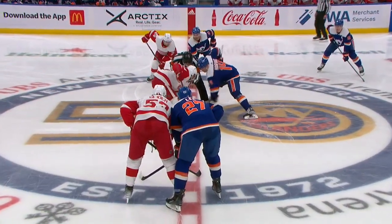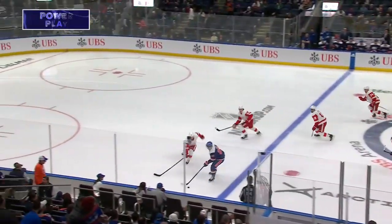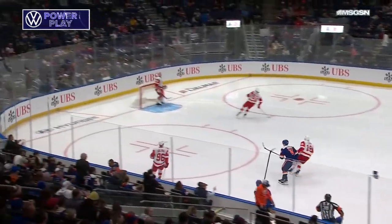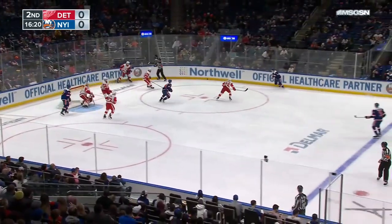His dad Brent Thompson is the AHL head coach of the Bridgeport Islanders. Islanders start the second period on the power play. Engvall shot flutters wide of the goal, picked up by Horvat.